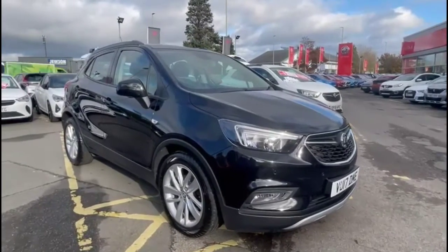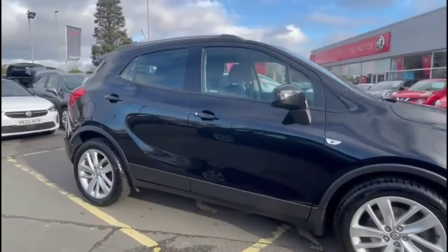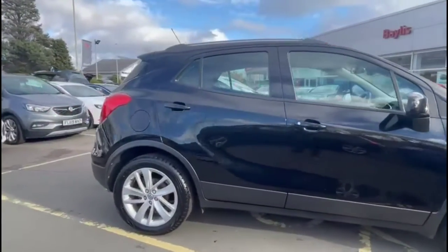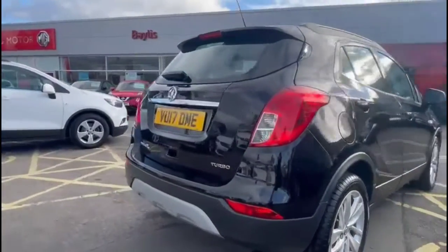Hello and welcome to Bayless Vauxhall. Today we're viewing a Vauxhall Mokka X 1.4 Turbo Active. This vehicle has covered 38,823 miles and is finished in black. It also comes with a Bayless warranty with the option to extend it to up to 36 months.